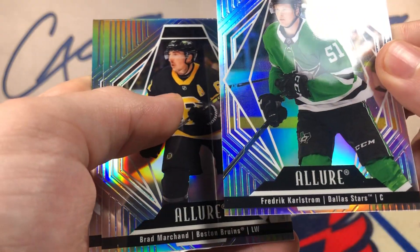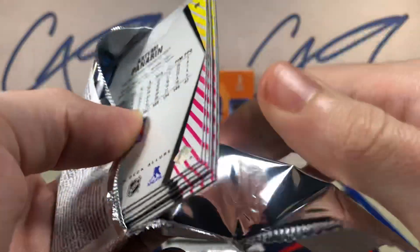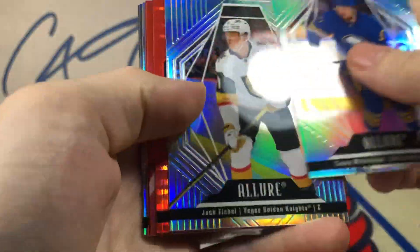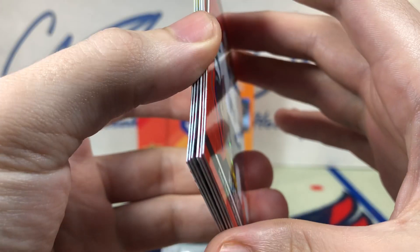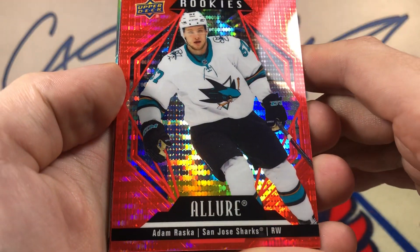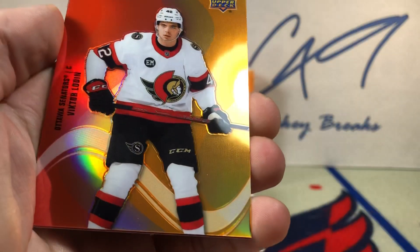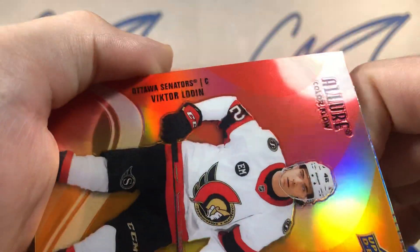A rookie of Frederick Karlstrom. I will be checking the back of all these inserts to see if there are any numbers on them. Red rainbow rookie Adam Raska. Color flow Victor Wadden.